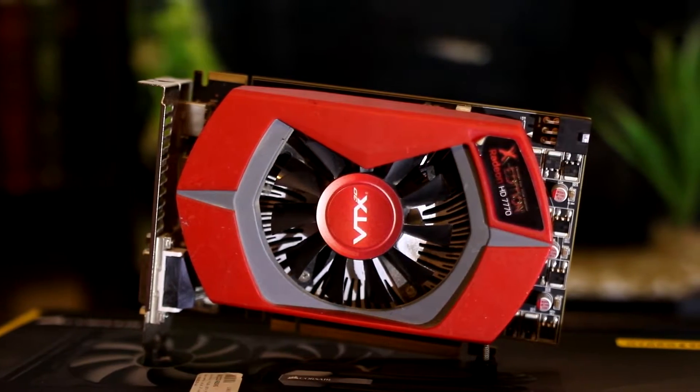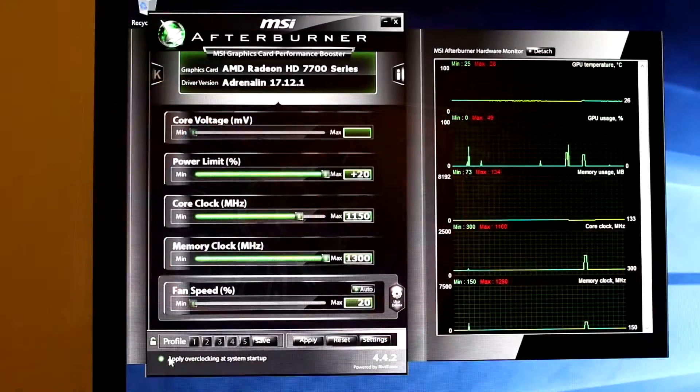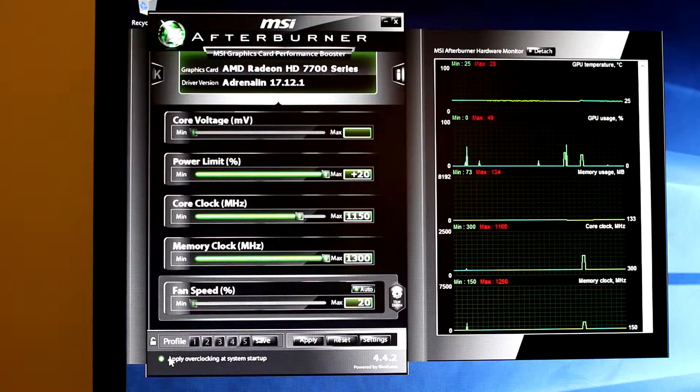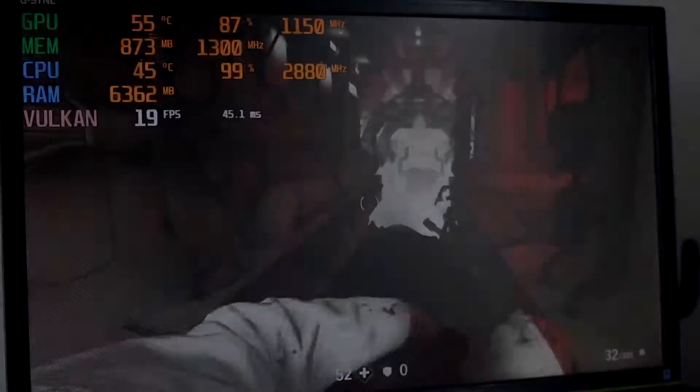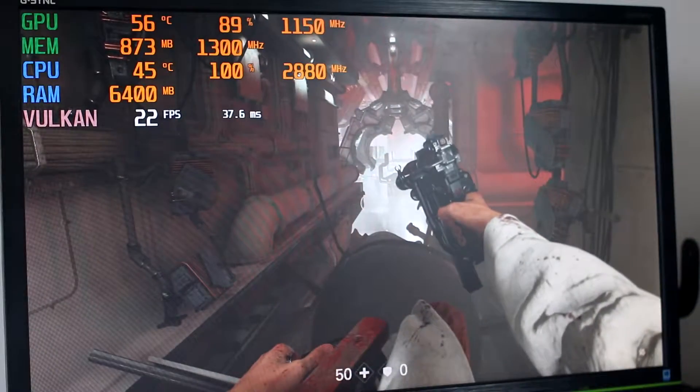The Radeon HD 7770 was also not a particularly good overclocker, but I managed a stable 1150MHz on the core and 1300MHz on the memory. I'll be recording from my screen as Radeon Relive gave me some unusable footage.